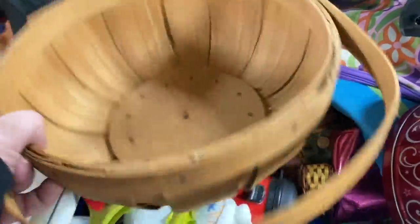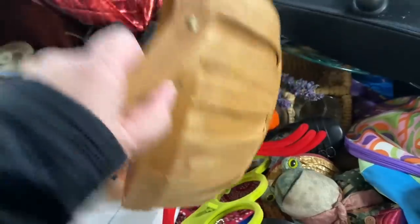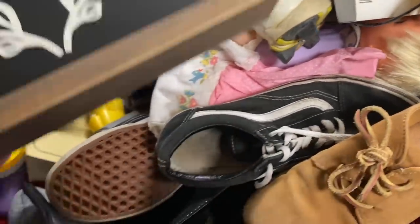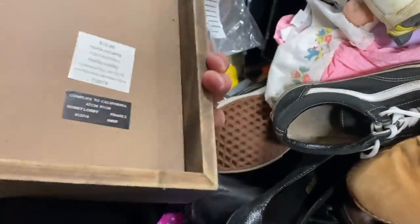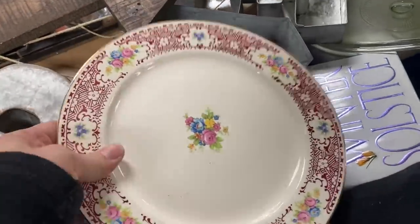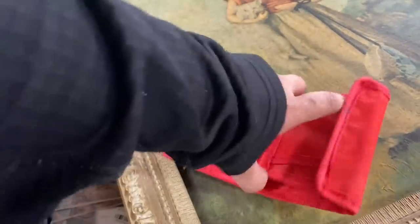I did put this basket in my cart for a while but wound up leaving it behind. It's nice — it's got the nails and everything — but I'm just trying to be selective about what baskets I bring home because I have so many. I always check wallets just in case someone left a little cash behind.